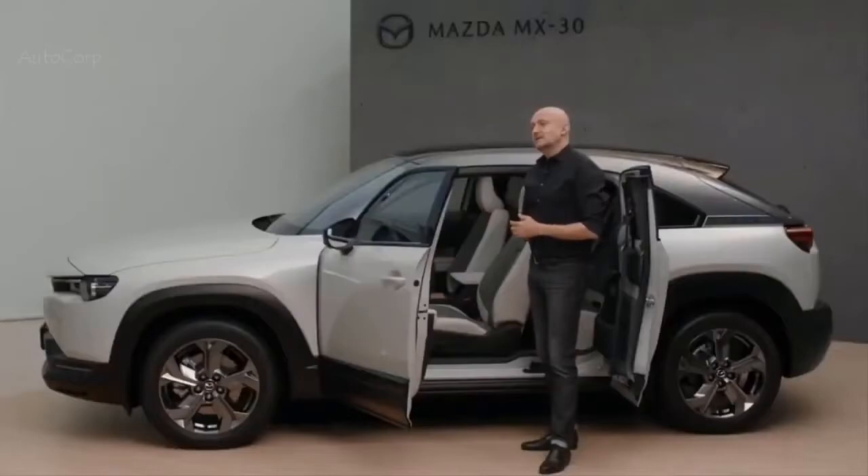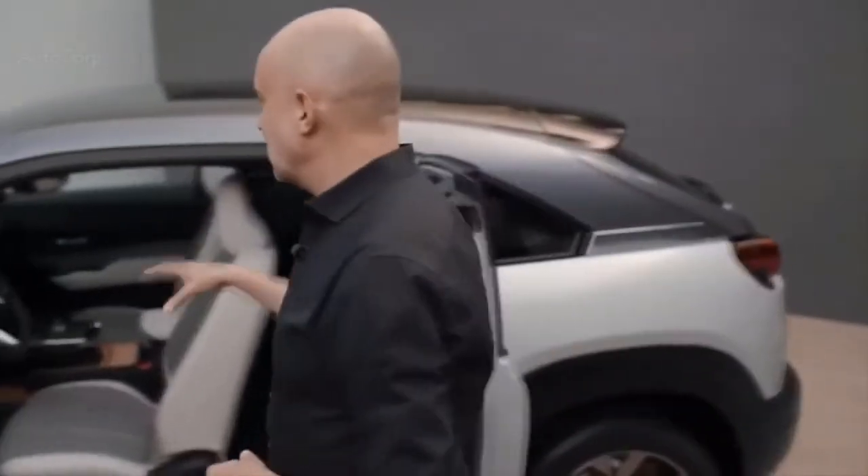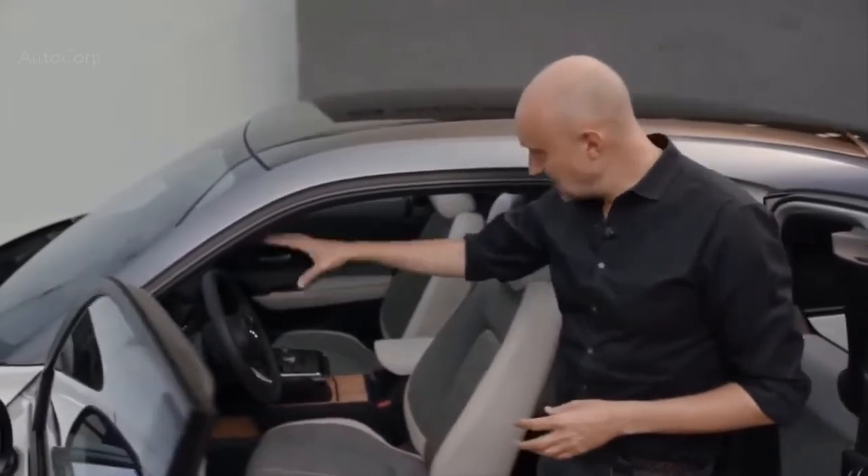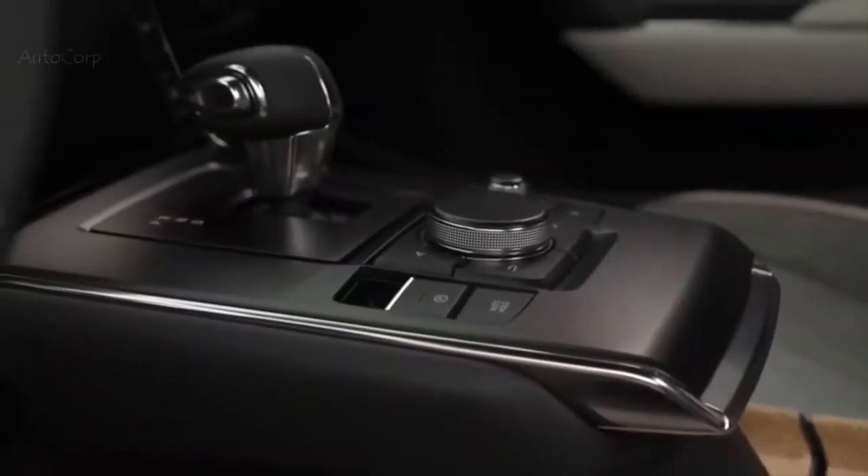It also allows you to see what we mean with our interior design philosophy, which we call 'ma.' Ma is a Japanese word which you can roughly translate as a pure, positive, empty space. We always start from this pure architecture for the interior, and what we then did is add all the driver elements in the perfectly ergonomic position — so you have the cockpit, the center display, and the center console.